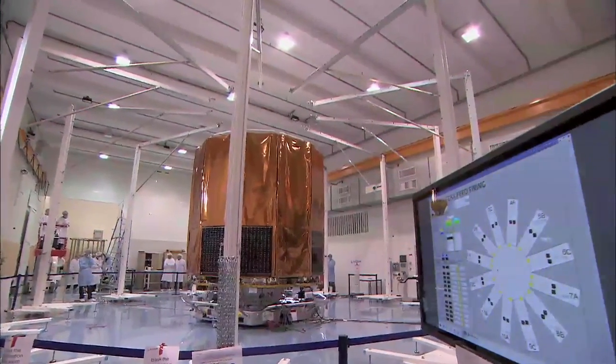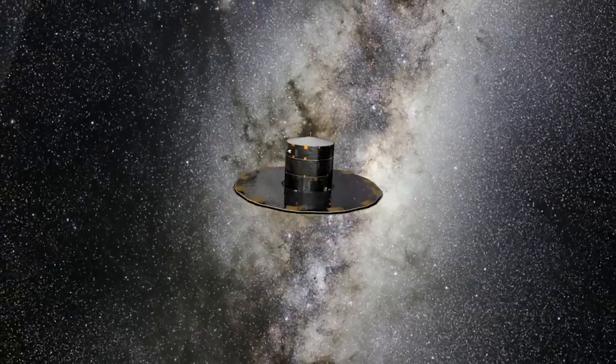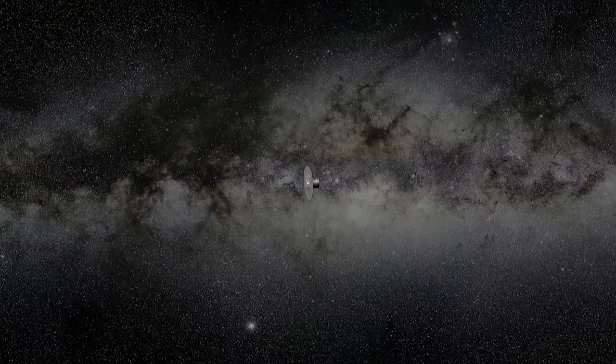This is Gaia, the most advanced space telescope ever built in Europe. The reason it's so special is that it's going to map our galaxy, the Milky Way, in 3D for the first time.